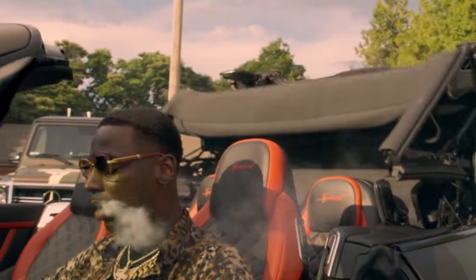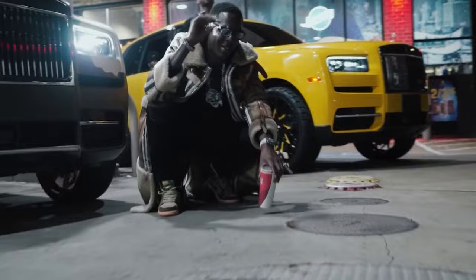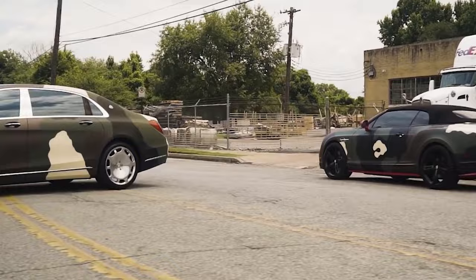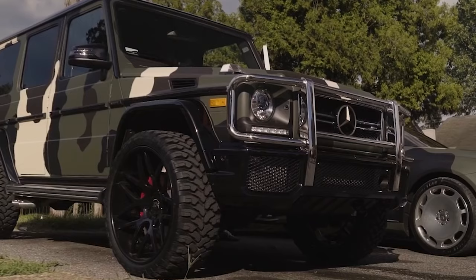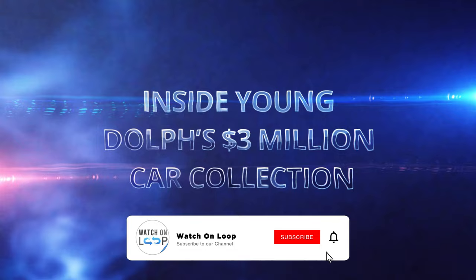Rapper Young Dolph's life came to a tragic end just a few days ago as he was shot and killed at a bakery in Memphis. One of the ways fans are remembering him is by wrapping their own cars in camo, something Young Dolph was notorious for. Young Dolph had a truly incredible car collection worth around $3 million. Keep watching till the end of this video to see inside Young Dolph's $3 million car collection.